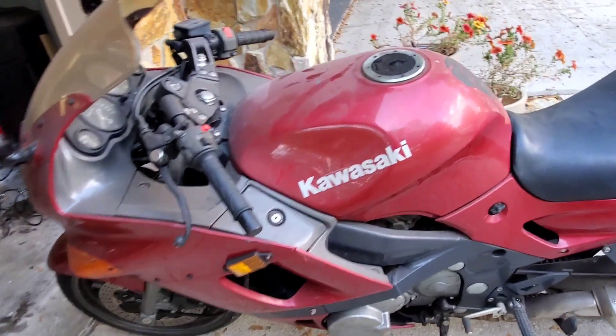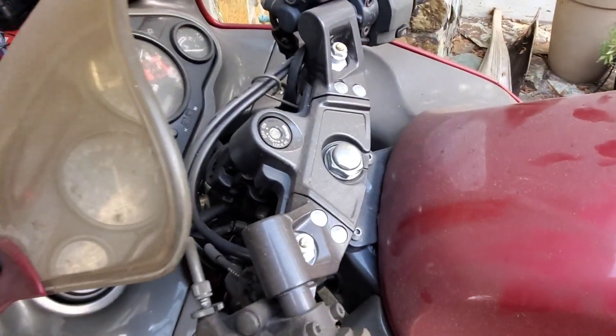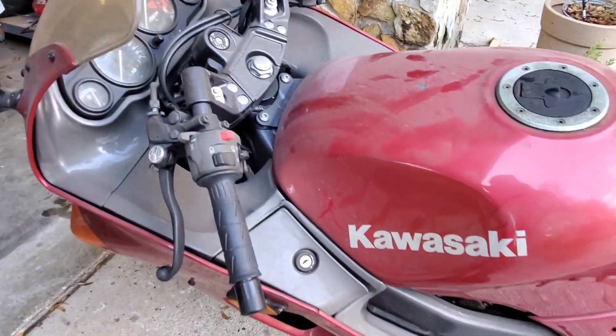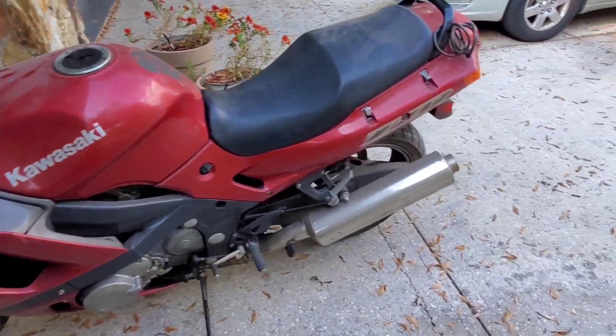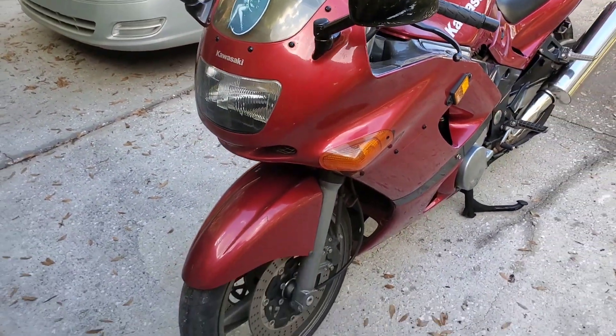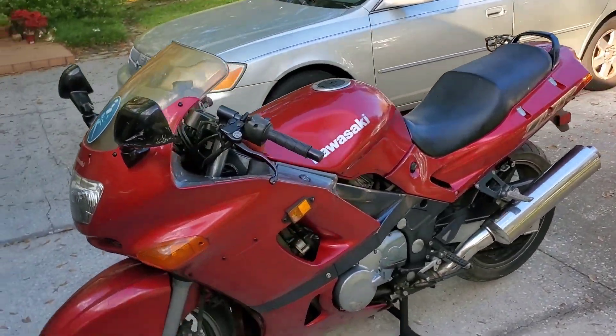I put some air on the tires. Now it's time to wash this thing, because it is really dirty. Let's give her a wash and see what she looks like. Told you she'd clean up good.